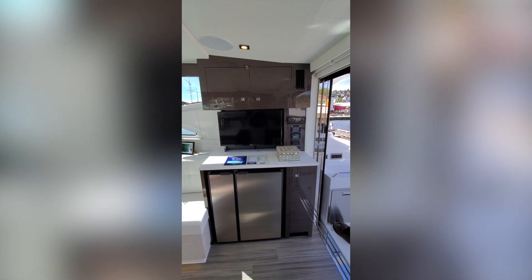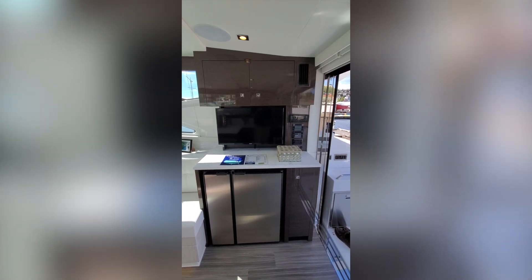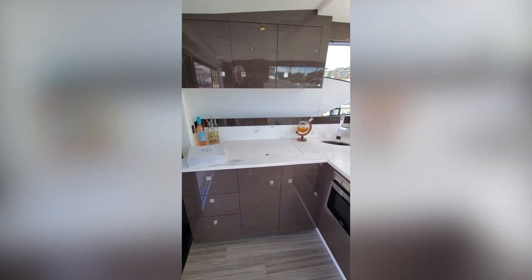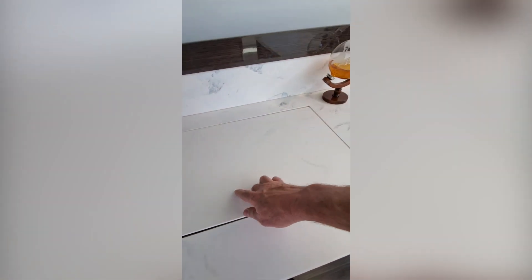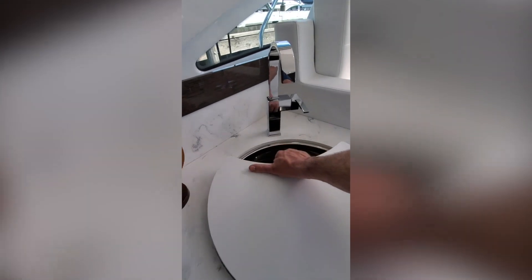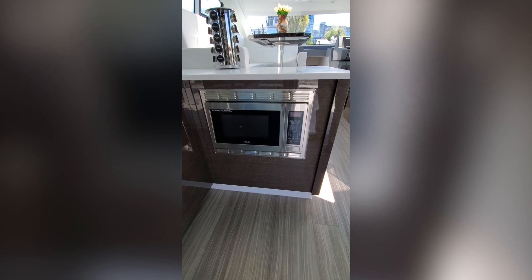We've got the swivel flat screen TV, all the entertainment controls, refrigerator, freezer, and lots of storage to port. We have two burners, a really nice deep stainless sink, and a convection microwave.